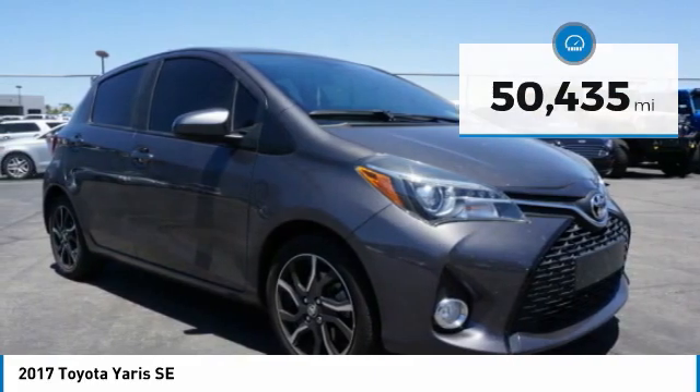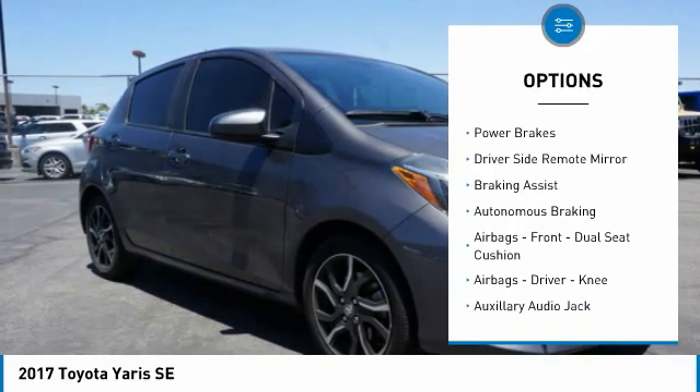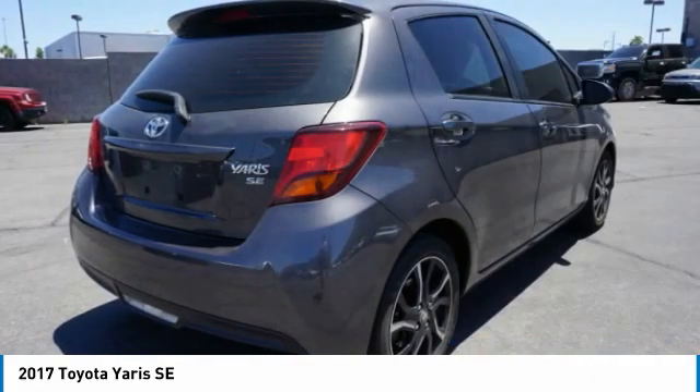Here are some of this vehicle's great options: traction control, stability control, sports suspension, fog lights, power brakes, driver side remote mirror, braking assist, and autonomous braking.